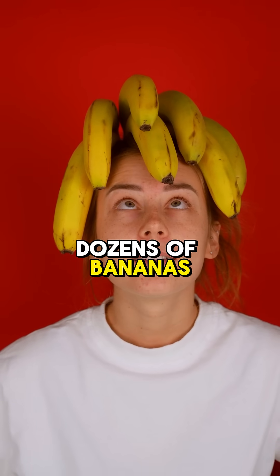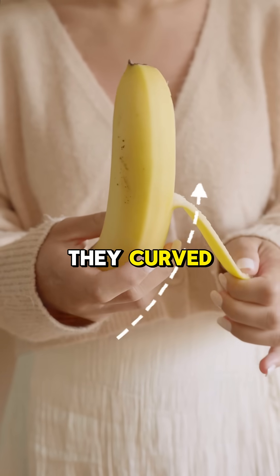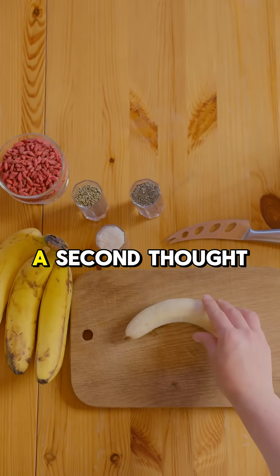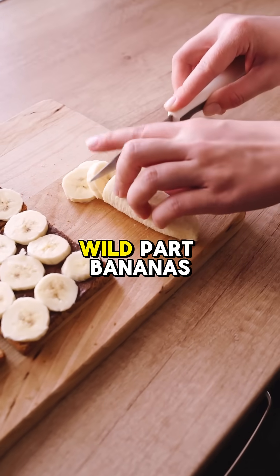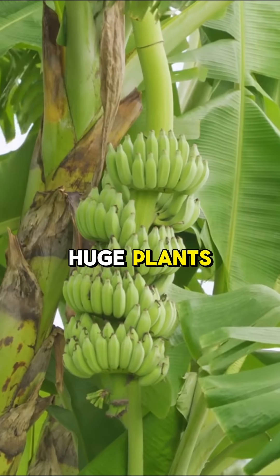You have eaten dozens of bananas in your life, but have you ever stopped to wonder — why are they curved? Most of us just peel and eat bananas without giving it a second thought. But here's the wild part: bananas don't grow on trees. They grow on huge plants.